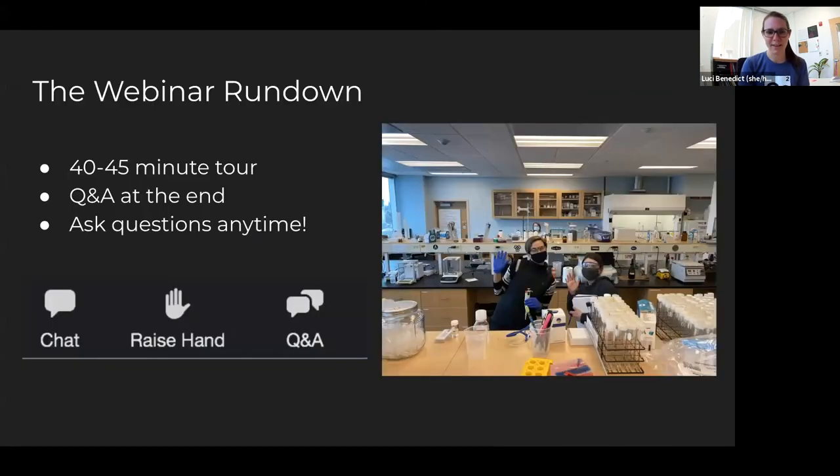So our webinar rundown — as we always start off, we're going to have about 45 minutes of a tour and then Q&A at the end, but feel free anytime to ask questions. You can use the chat, but Q&A is probably the best place to do it. That's somewhere on your screen depending what device you're using, and you can raise your hand. I might not see you in the participant list if we're talking, but I'll try to scope that out once in a while.